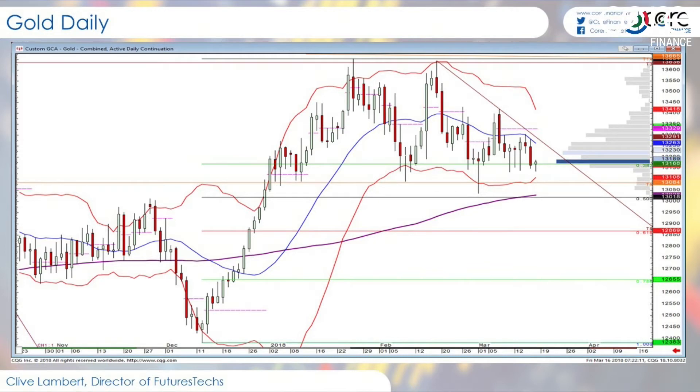A lower shadow on a candle is giving us these hammer-shaped candlesticks, saying that every time we get down to this area we are seeing reactions — the dip buyers are coming in. But this has got to turn into something. We keep getting up to 1340 in recent weeks, 1365 before that, 1380 if you go back a year or two, and we keep failing. We're struggling to really get the upside going.